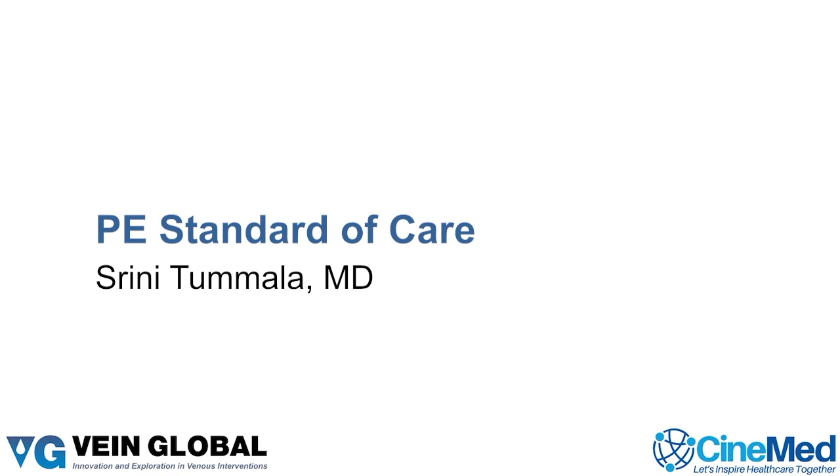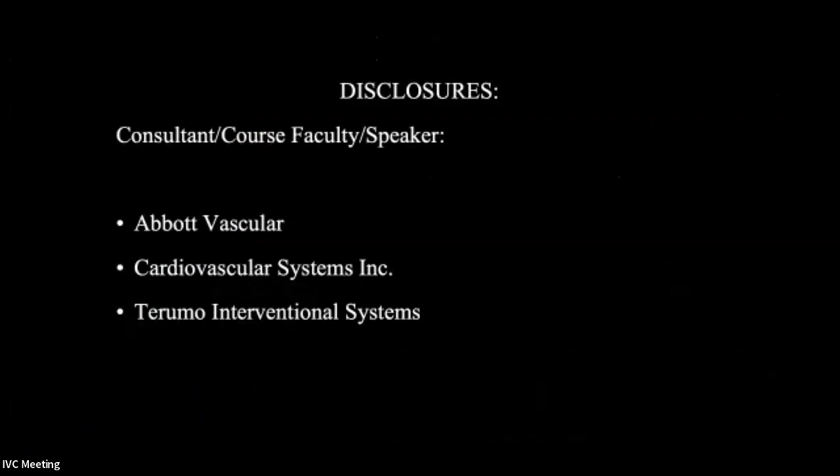I want to thank Jose and his team for inviting me this year again. It's really a pleasure to be here, and I'm glad to see so many people here so early in the morning, especially in Miami where most people are sleeping on a Saturday morning. I'm going to talk about PE, and Jose wanted me to give a quick overview of some of the devices that are available for PE therapy.